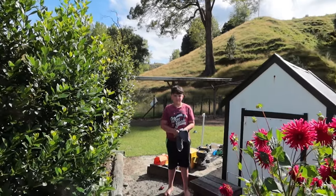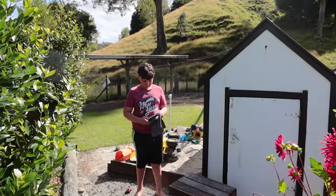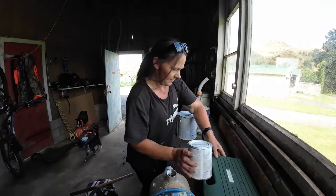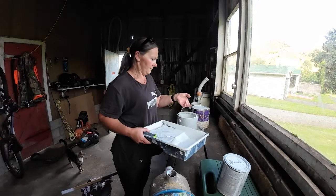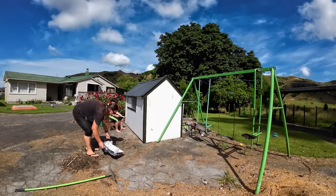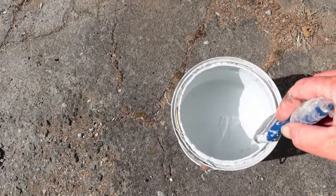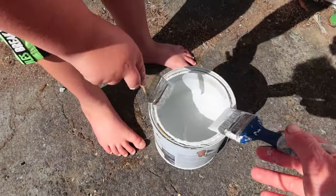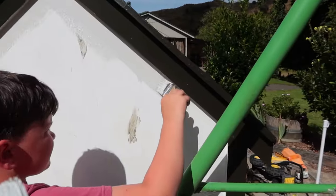Another beautiful sunny day and Colton is ready to paint, aren't you Colton? Getting the brushes ready, I'll go get the paint. Right Colton, we're just going to paint out of the bucket and we're going to cut in for the roller. Don't knock the paint can over. Good job.